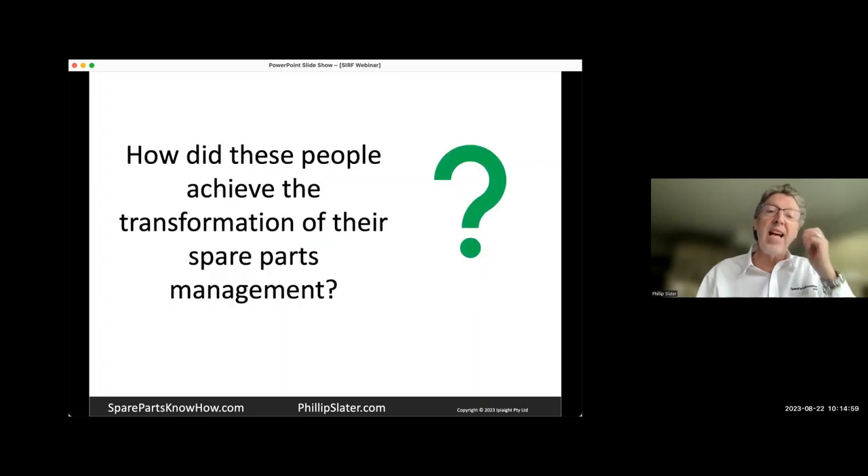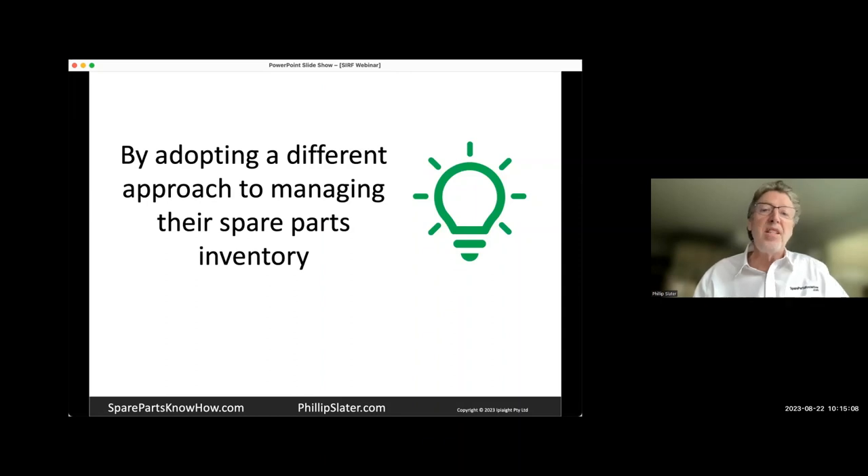The question I then have is: how did the people we've just seen achieve the transformation in their spare parts management? The answer is by adopting a different approach to how they manage their inventory. There is the classic definition of madness — doing the same thing and expecting a different result. So what I'm going to say today is that you need to be thinking differently about how you manage your spare parts, because if what you're doing so far isn't working, you probably need to change and do something different.